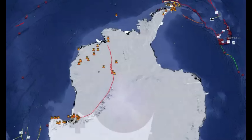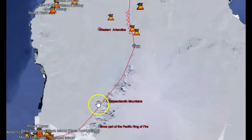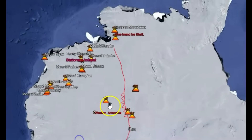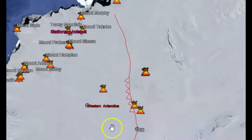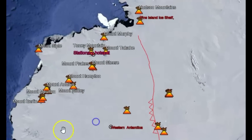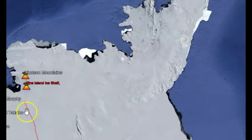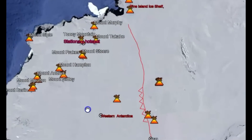Here are some of the volcanoes I drew out — I couldn't find a list for all 138. This area was actually, eons ago, part of the Ring of Fire, but because of the continental drift and movement they're no longer part of the Ring of Fire, but they still have a lot of volcanism.